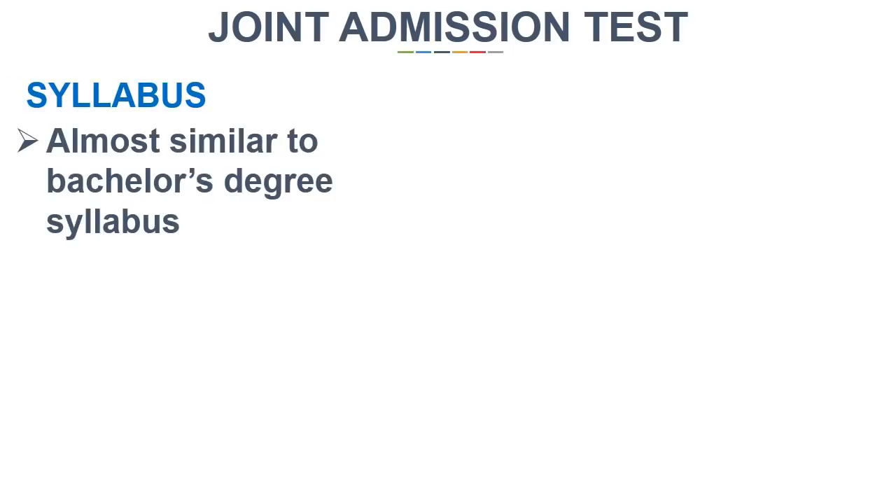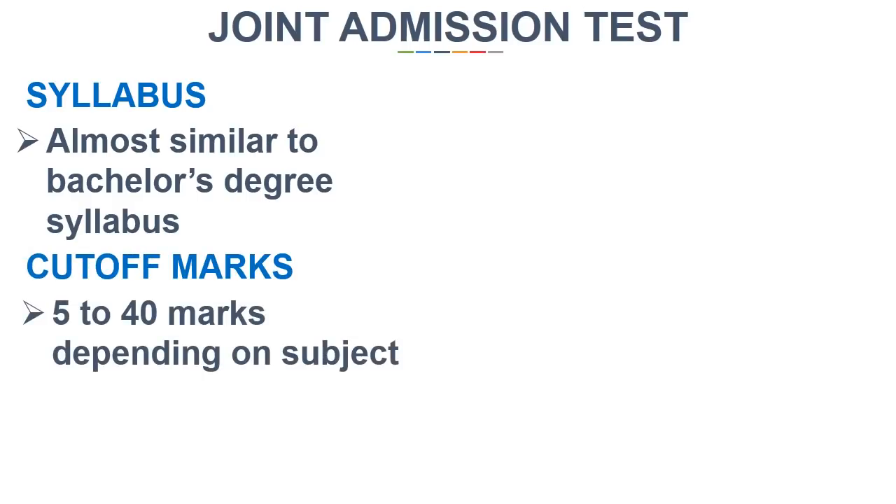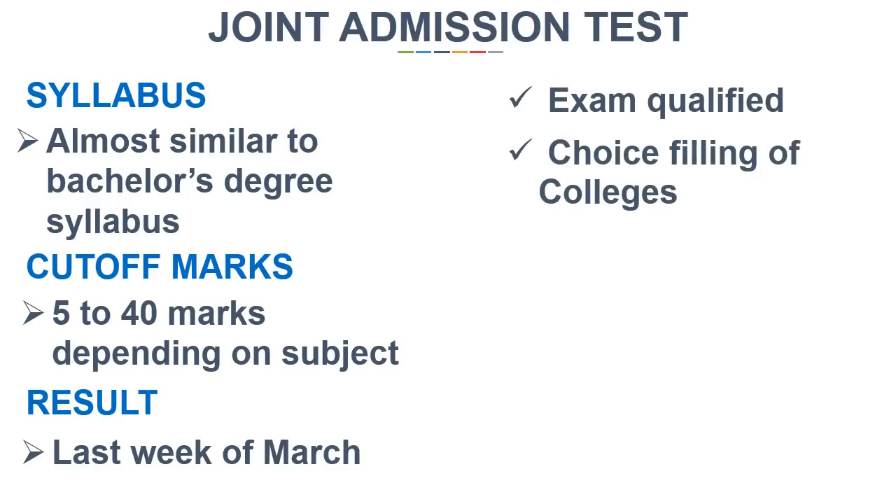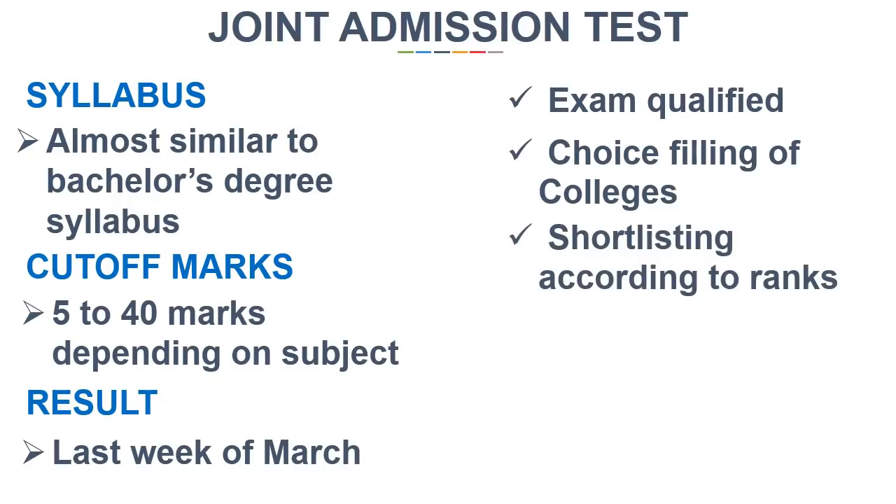The syllabus in every subject is almost similar to the syllabus studied in the bachelor's course. The cutoff marks are about 5 to 40 marks depending on the subject. The result of JAM will be declared in the last week of March. After qualifying the exam, students will have to fill their choices for the college and will be shortlisted according to their ranks.